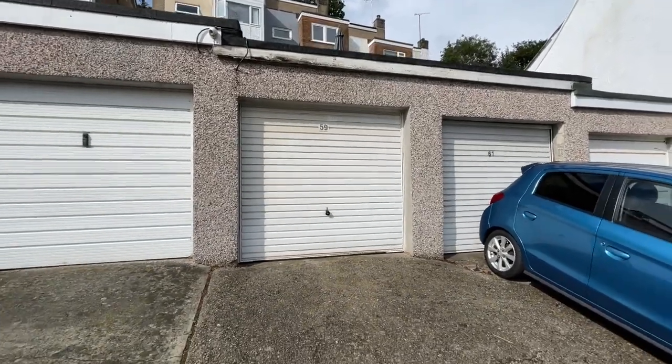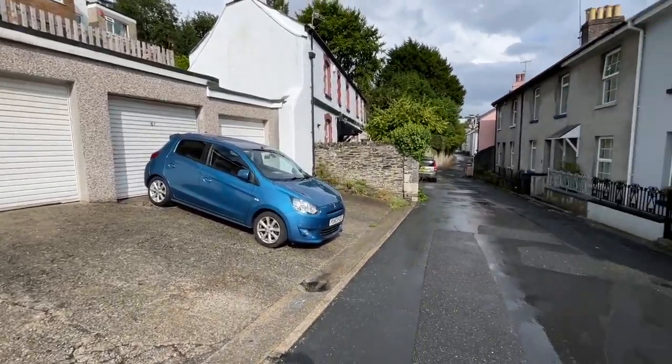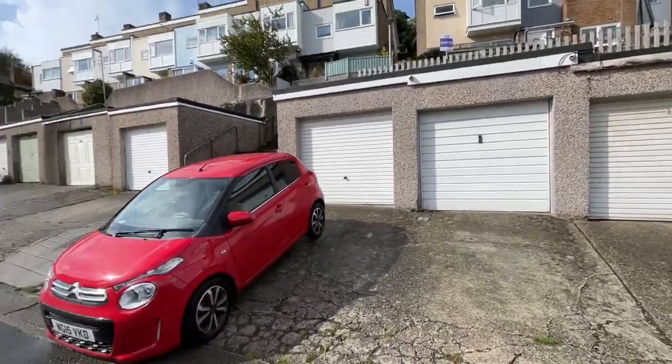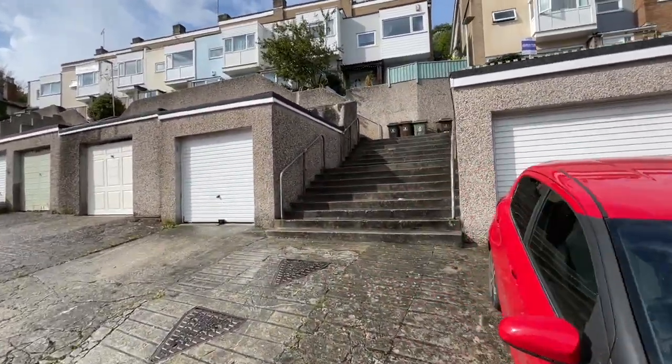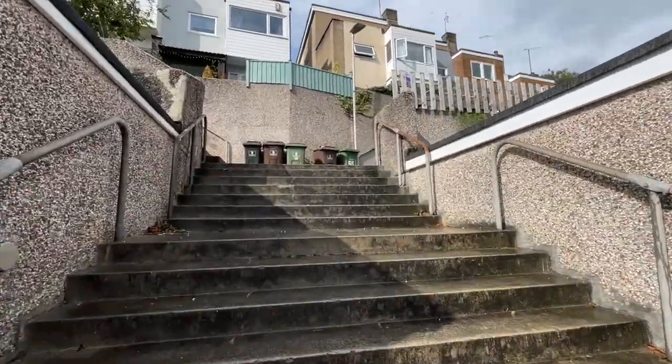We'll start in Priory Road. As you can see, we have a garage with an up-and-over door, power and light, and a hard stand there for one vehicle. The property is elevated with a nice southerly aspect.